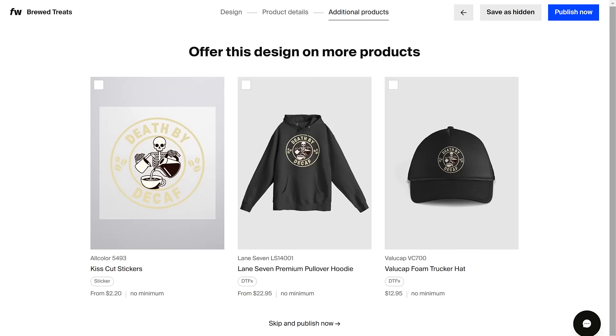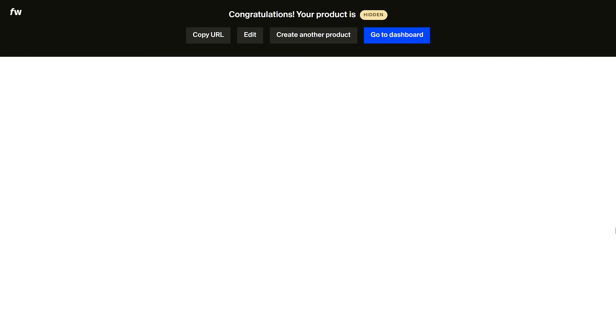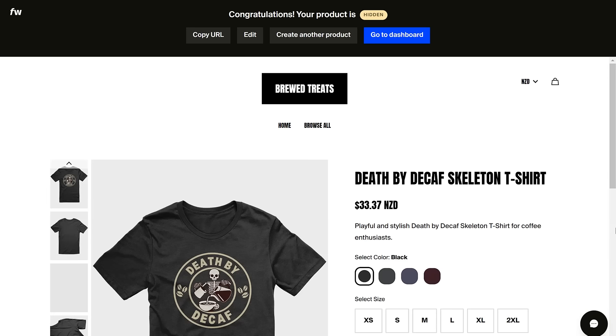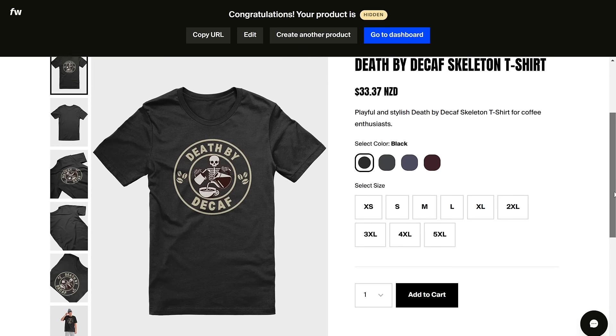Once it's finished processing, you'll be able to fill in your product page details. If you aren't sure what to write, you can use the inbuilt AI writer to create a product title and description for you — you can keep rolling it until you have one you like, and customize it further if you want. Then set your product price and click next. Fourth Wall will ask if you want to publish your design automatically to other products — I'd recommend skipping this since I prefer to pick my products myself. And just like that, we've created a Printful print-on-demand t-shirt to sell.